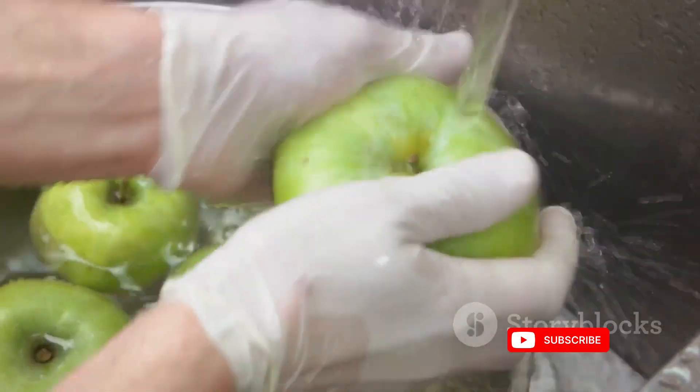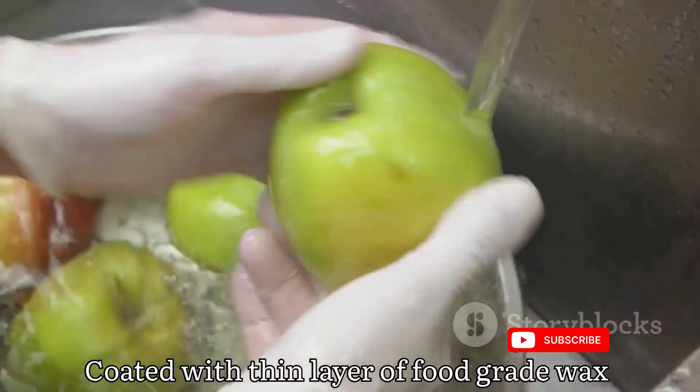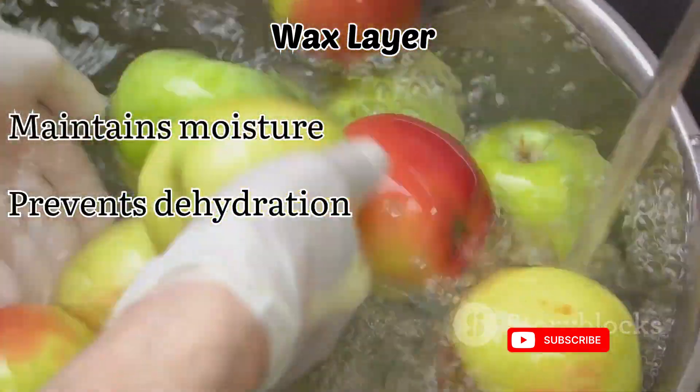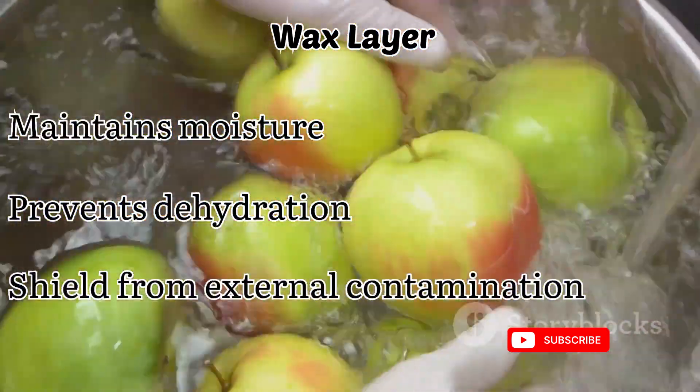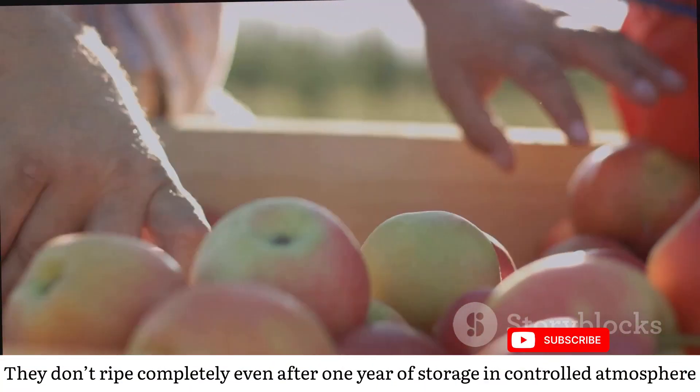To further enhance their longevity, many apples are given a thin coating of food-grade wax. This protective layer helps maintain moisture, prevents dehydration and shields the apples from external contaminants.